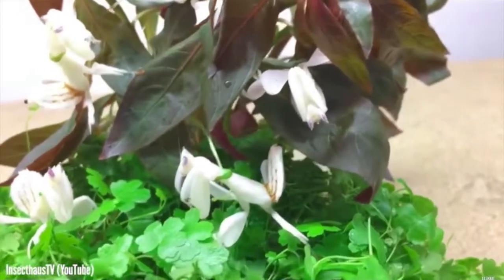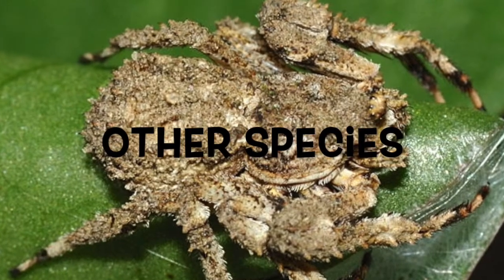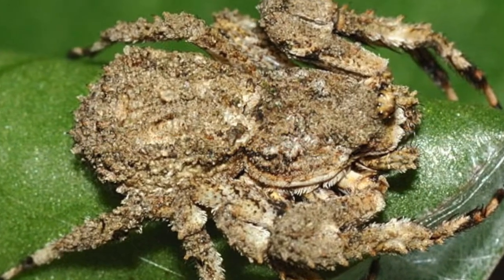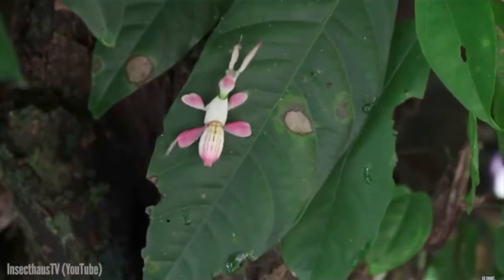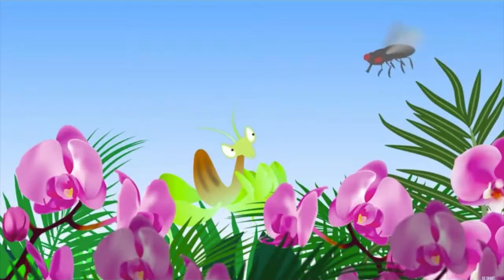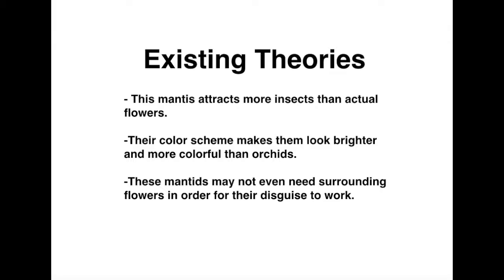The predatory mimicry they use is very effective and is used by other species, such as the crab spider, that will camouflage itself with its surroundings in order to attack prey. All of these have been the subject of theory and research and found to be contributing factors to the successful sensory exploitation of the orchid mantis. Some research shows that the female orchid mantis might attract more pollinating insects than orchids, and that these colors may be more attractive to insects than actual flowers.